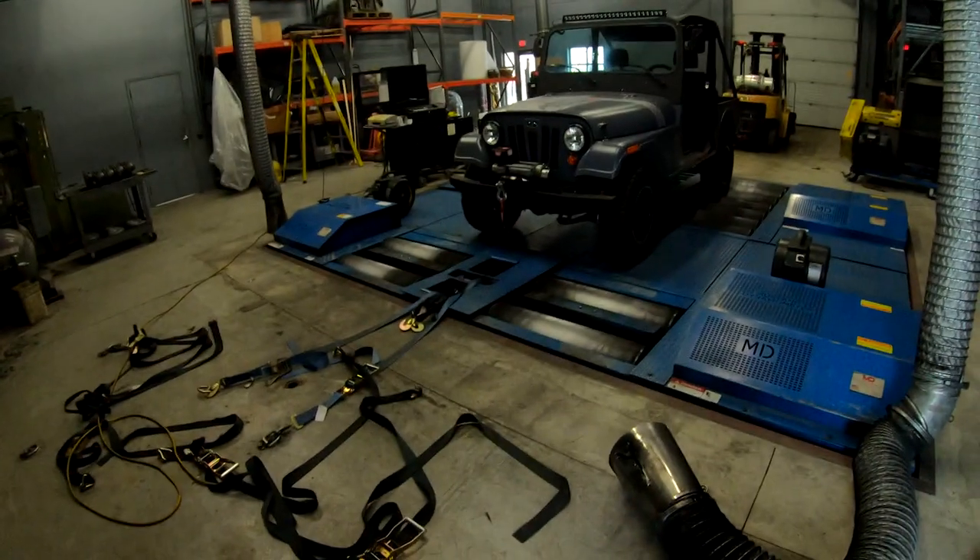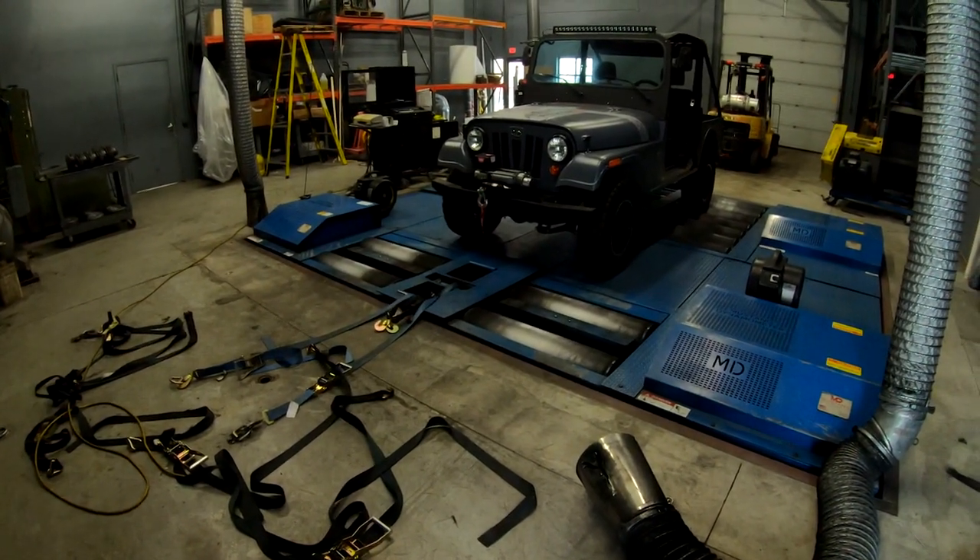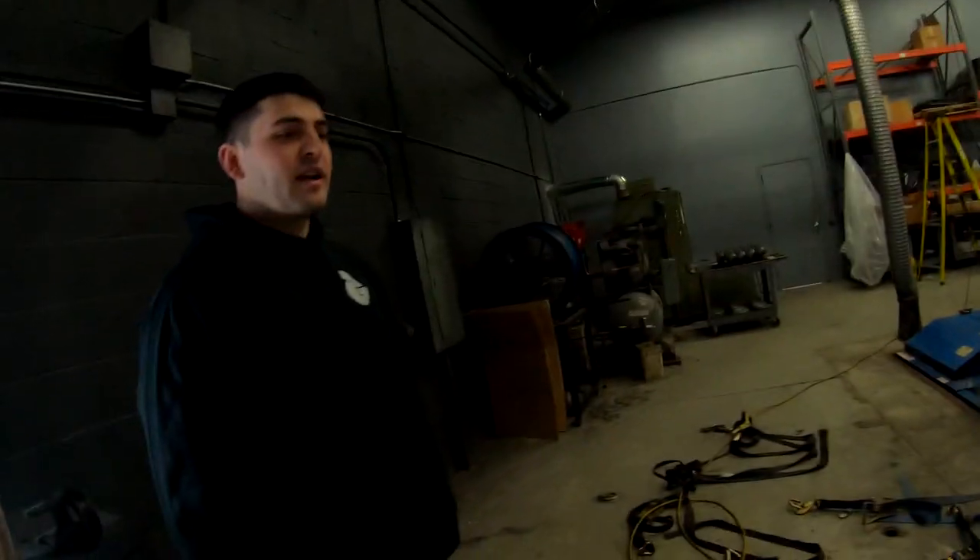This dyno is similar to Adam's but different - it's wider. Our dyno at Adam's only had one Eddie brake; this one's got three. It's a similar model though.